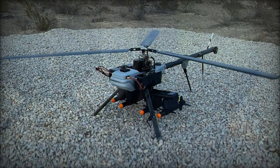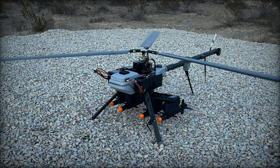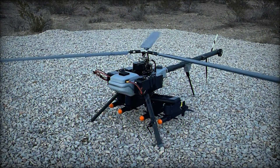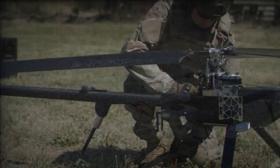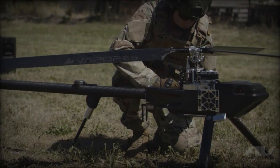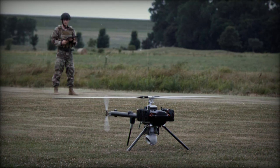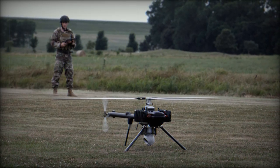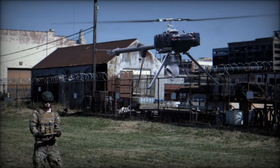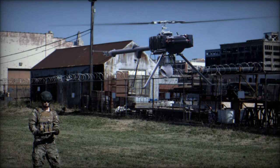The Vapor 55MX is built to operate in a wide range of environmental conditions, making it an adaptable solution for both military and civilian applications. It can fly at altitudes between 0 and 3,657 m and handle sustained winds of up to 55.5 km/h, allowing it to function effectively in high-altitude or windy environments. Its operating temperature range is between -17°C and 49°C, providing flexibility in both cold and hot climates.